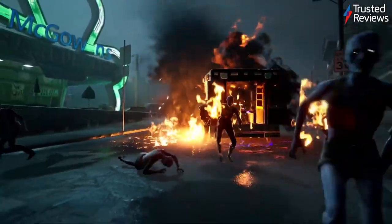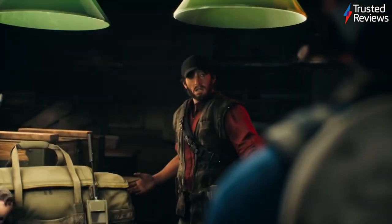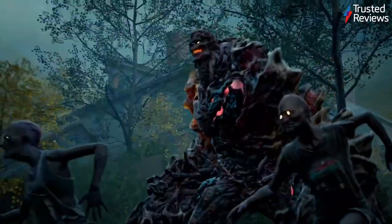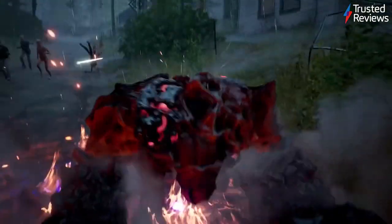Back 4 Blood. Fans of Left 4 Dead have long since recognised that the zombie-bashing series isn't due for a comeback any time soon, but Back 4 Blood is about the closest thing you can get to a fully-fledged sequel. With classic 4-player co-op, frantic gameplay and a seemingly endless amount of zombies to take down, Back 4 Blood is a hard game to put down. It's scored 4 out of 5.